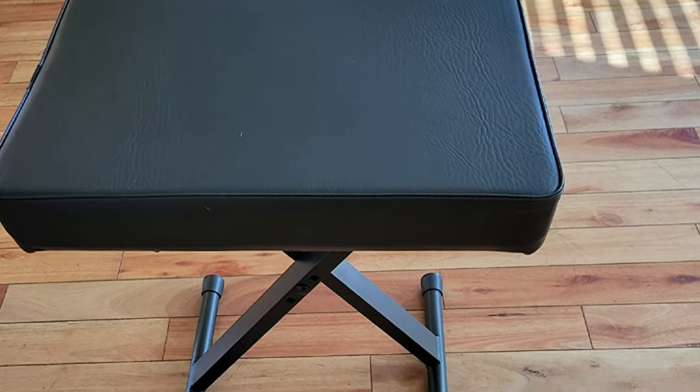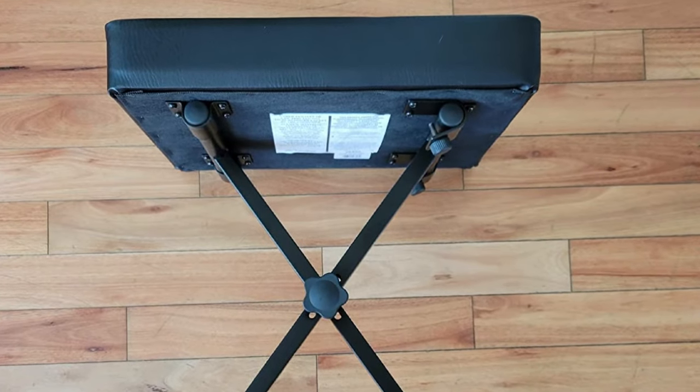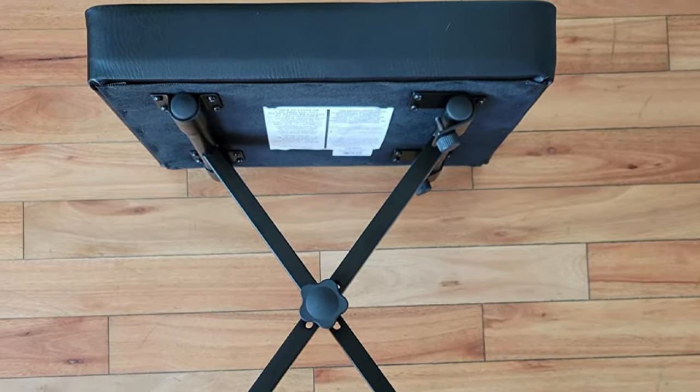All in all, the Yamaha PKB Bone is a high-quality bench at a reasonable price, and it is highly recommended to piano players that are low on space.